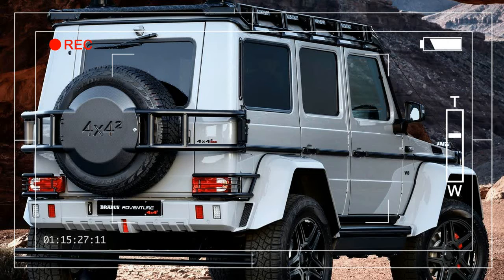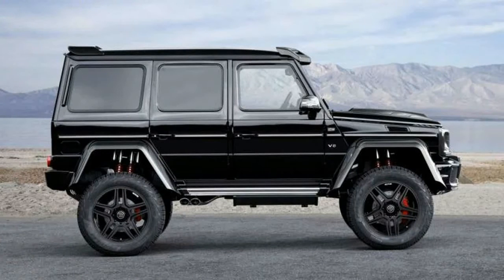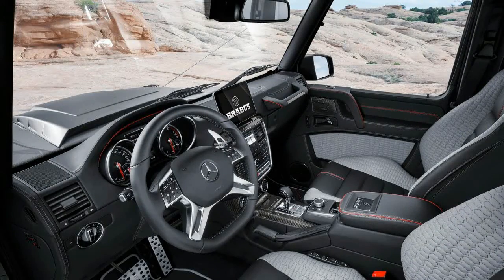If the Mercedes-Benz G500 4x4 squared was a shotgun, tuning company Brabus has just traded it in for a rocket launcher. Fresh from its unveiling at this year's Geneva Motor Show, the Brabus 550 Adventure 4x4 squared takes the original Mercedes design to the furthest extreme.